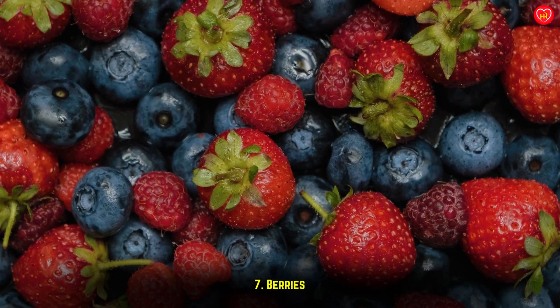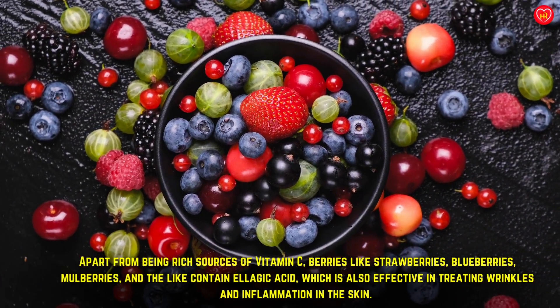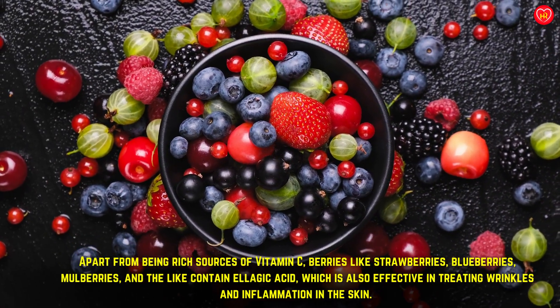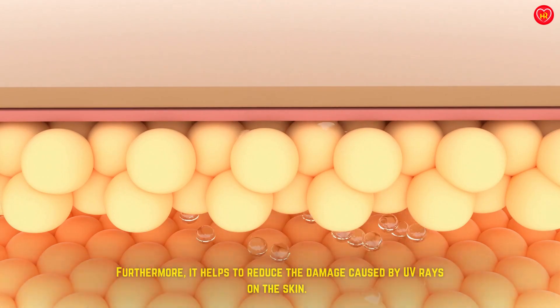Berries: apart from being rich sources of vitamin C, berries like strawberries, blueberries, and mulberries contain ellagic acid, which is effective in treating wrinkles and inflammation in the skin. Furthermore, it helps to reduce the damage caused by UV rays on the skin.